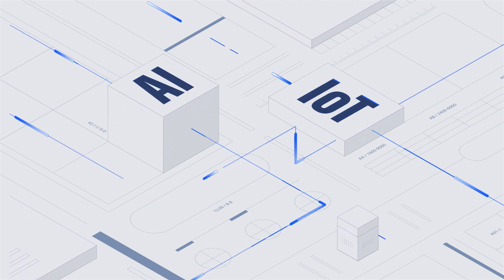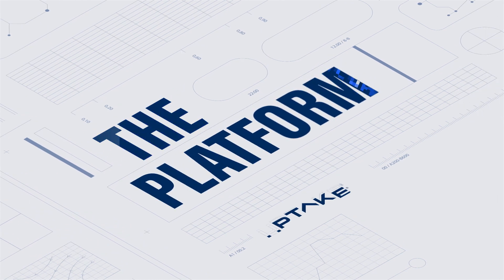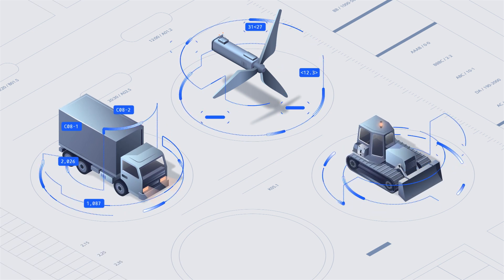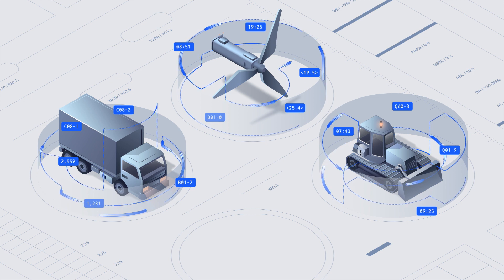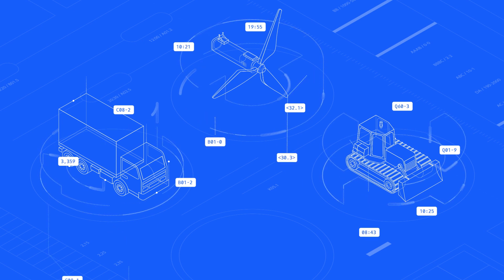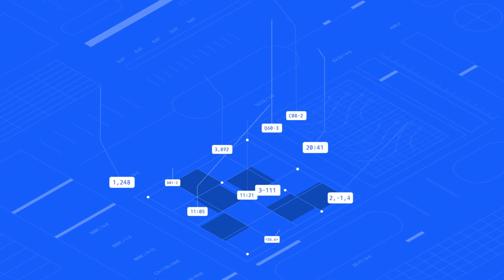What does an industrial AI and IoT platform do? Glad you asked. Data from industrial machines like wind turbines, trucks, and heavy equipment often goes unused or is locked away in siloed systems, making it impossible to use. An industrial AI and IoT platform is a digital technology foundation that connects all that data to unlock useful intelligence. That's the baseline definition.